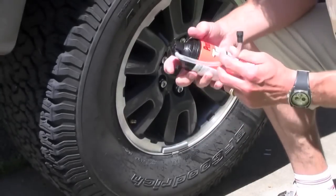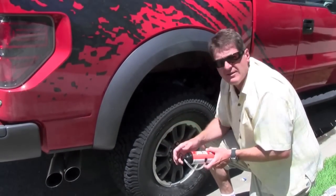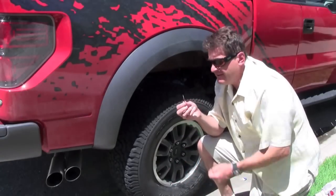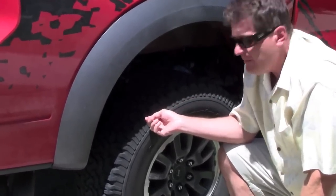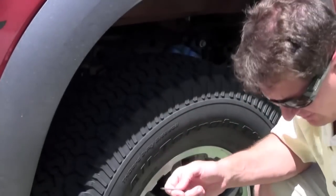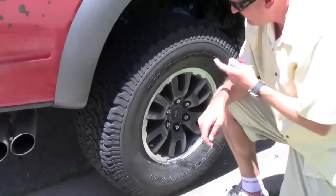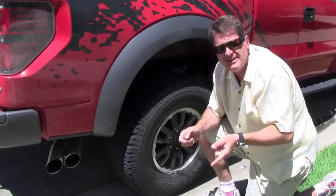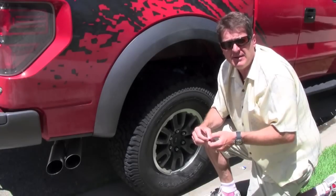I just sprayed this entire can of Fix-It-Flat into the Raptor's prodigiously large rear tire because I just pulled out this rather massive screw out of the tire. Luckily, there was about 40 PSI left in the tire, so when I sprayed the inflator and sealer into the tire, it actually sealed the hole and kept me going. But one of the things I would really hate to do is change the tire on this big heavy beast.